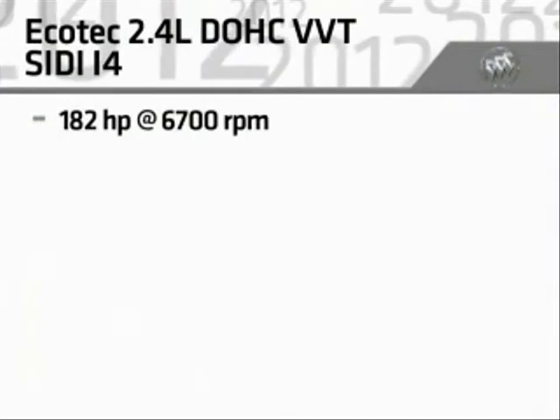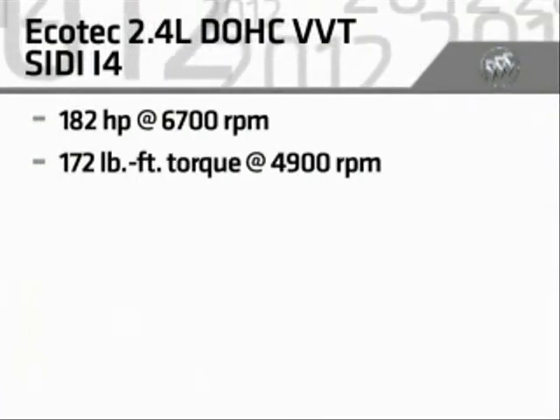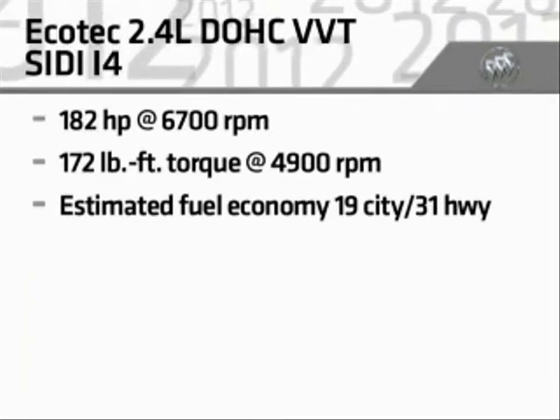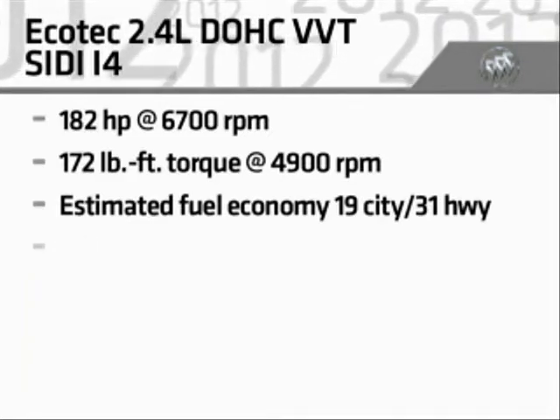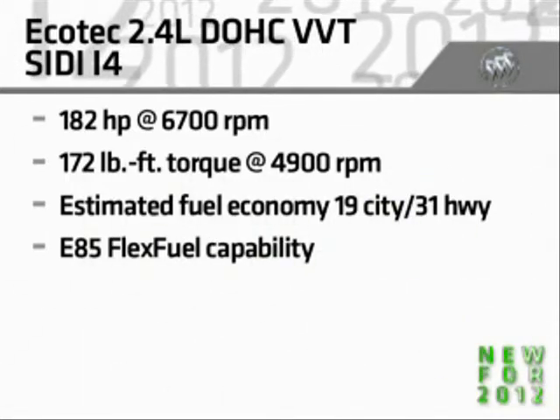It produces 182 horsepower and 172 pound-feet of torque, with estimated fuel economy of 19 MPG city and 31 MPG highway. E85 flex fuel capability is added for 2012.